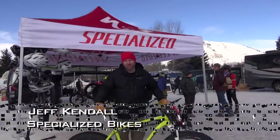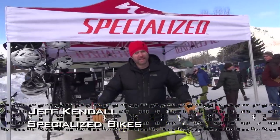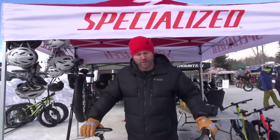Hi, good morning. My name is Jeff Kendall. I'm the North Regional Sales Manager for Specialized, here in Jackson Hole, Wyoming for the Global Fat Bike Summit.